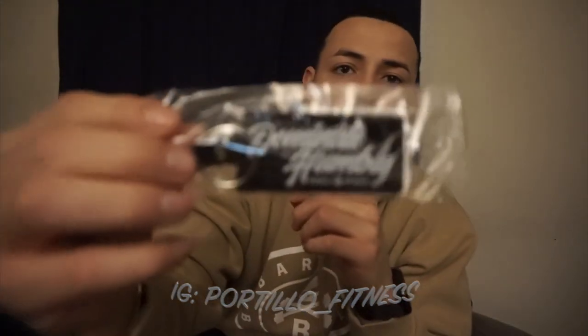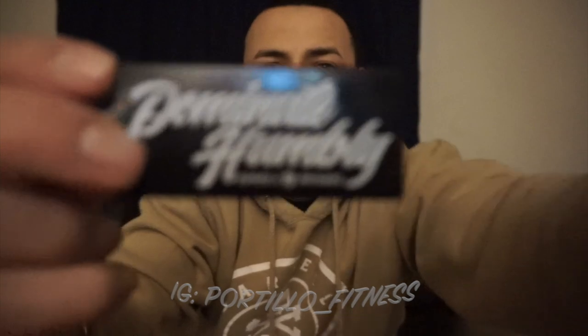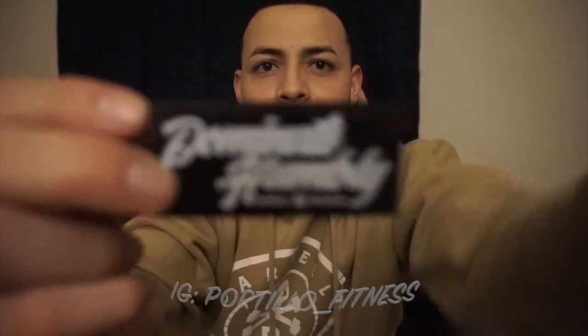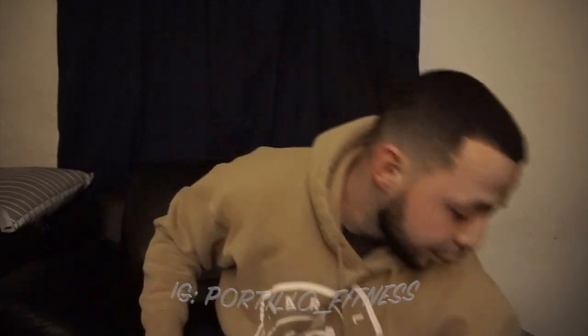Alright, on to the next item — we have a pretty dope little keychain. Check this out. It says 'Dominate Humbly,' which is their motto, which I really love by the way. So that's the keychain.